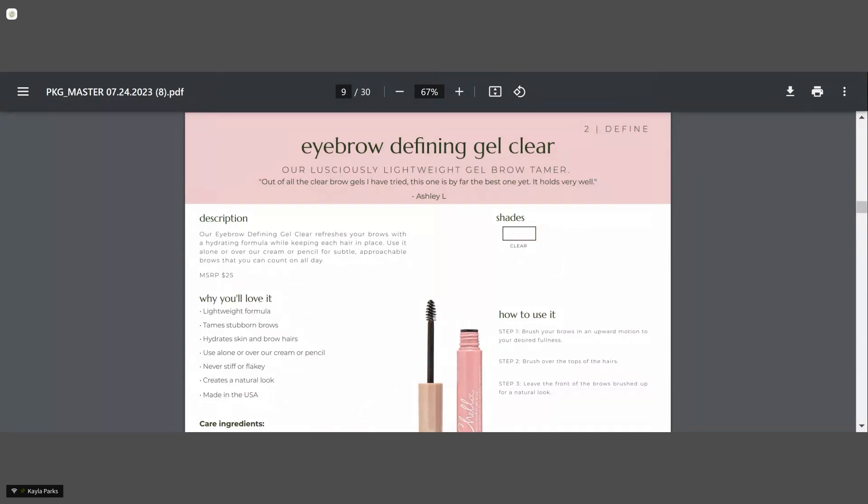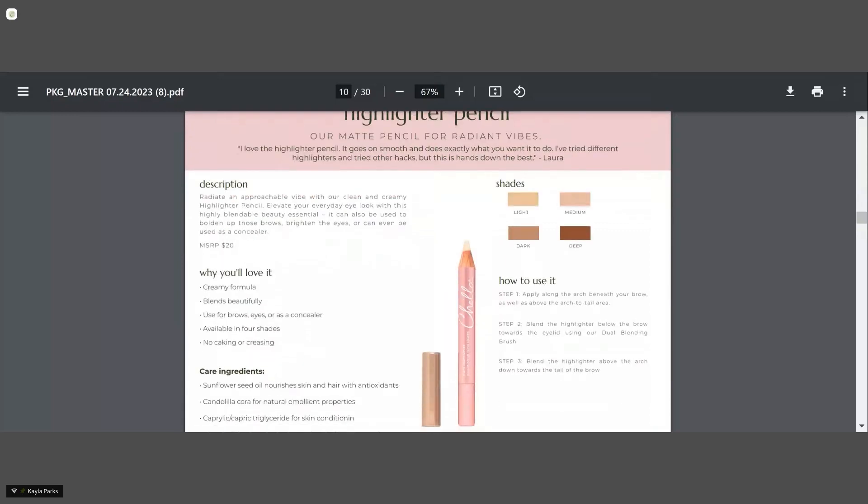Our highlighter pencils come in matte or shimmer and they come in four different shades: light, medium, dark, and deep. They're very creamy and blendable — they don't get cakey or crease on you. You can use them as a base for eyeshadow or around the brow as a highlighter. The application is limitless — you can use it really anywhere on the face as a concealer or highlighter. It's got Candelilla wax in it, which is an emollient that helps make it super blendable and creamy. It's truly a multifunctional pencil that can be used on other areas of the face as well as underneath the brows.